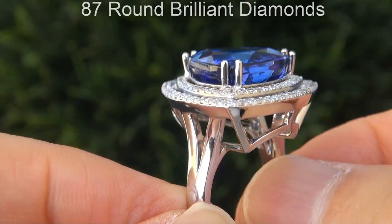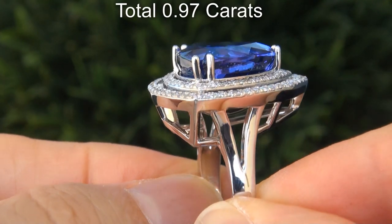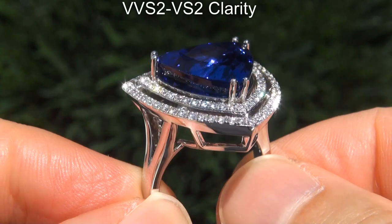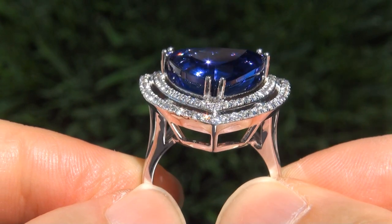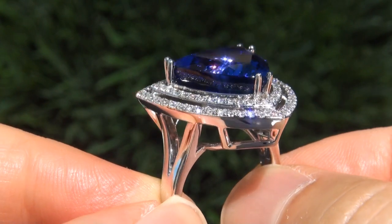There are also 87 round brilliant diamonds that total an additional .97 carats. These diamonds are all perfectly clear and completely eye clean, graded at near flawless VVS2 to VS2 clarity with colorless and near colorless F to G color, offering outstanding brilliance, flash, sparkle and fire as you can clearly see here in the video.